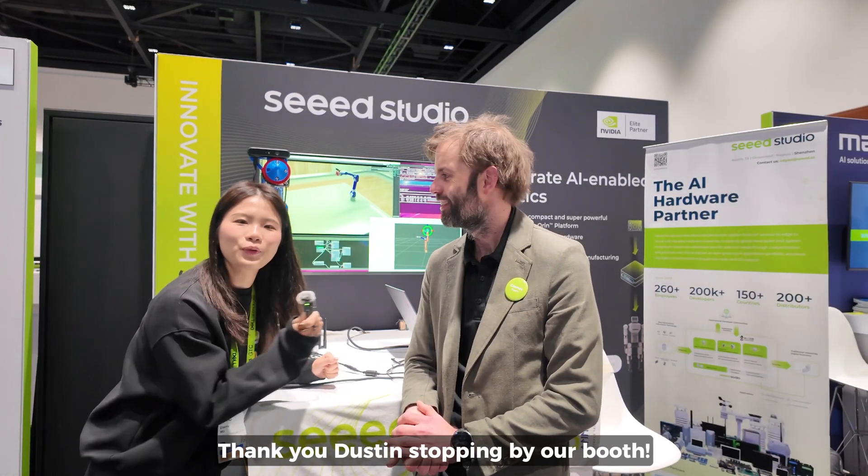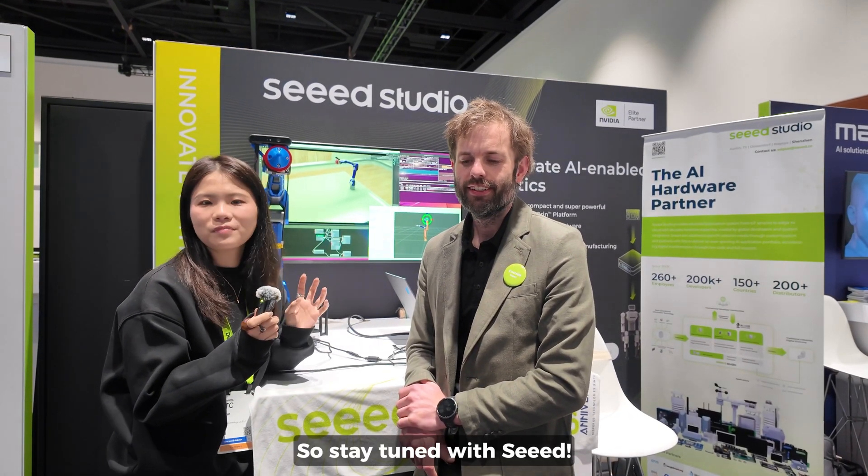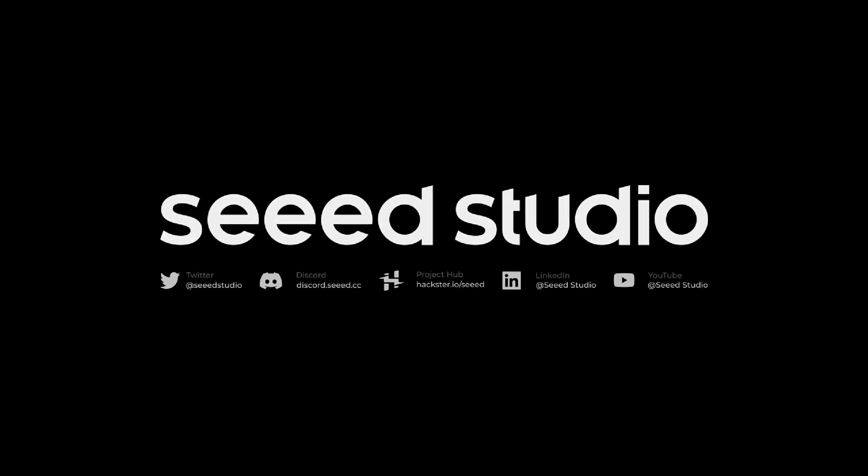Thank you, Dustin, for stopping by our booth. After GTC, please stay tuned with us — we will have a lot of tutorials and hackathons about different open source projects. So stay tuned! Thank you, Elaine. It's great as always. Thank you.